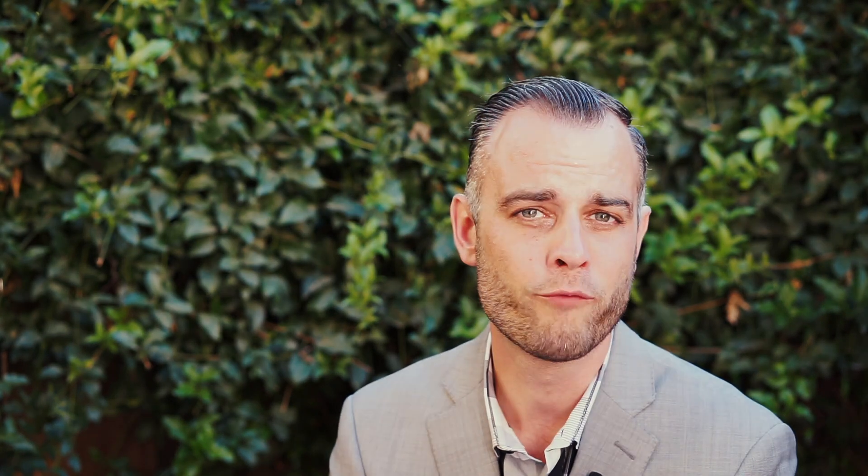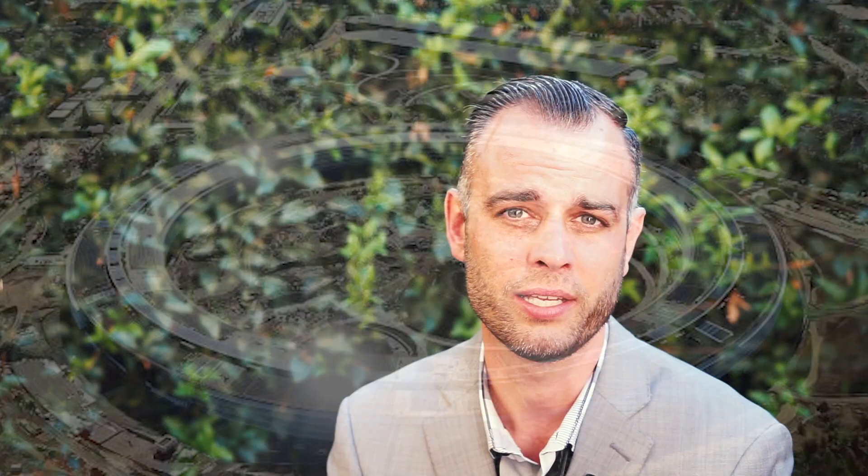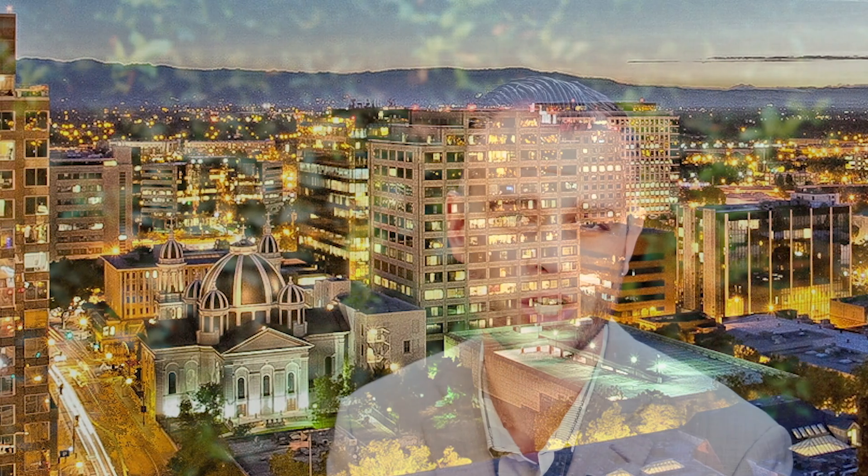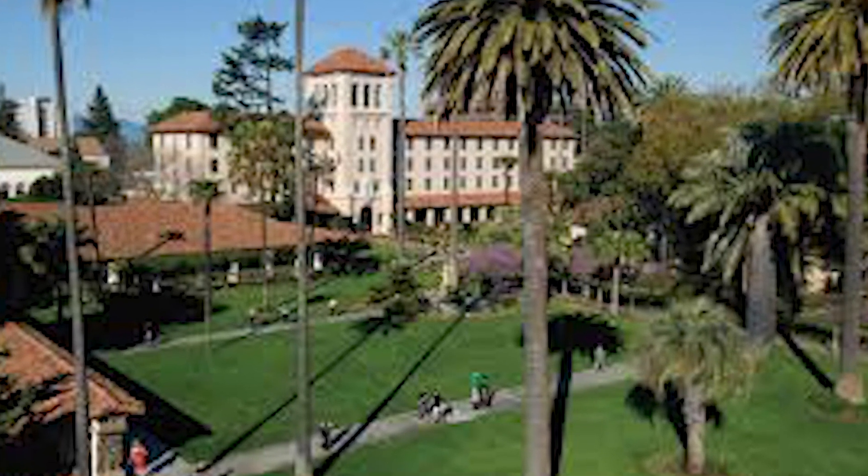As we always say, location is the most important thing, and this couldn't be better. We're about four miles away from the Apple spaceship campus that was recently constructed, and about four miles away from downtown San Jose, where they're planning to build Google's largest US campus.